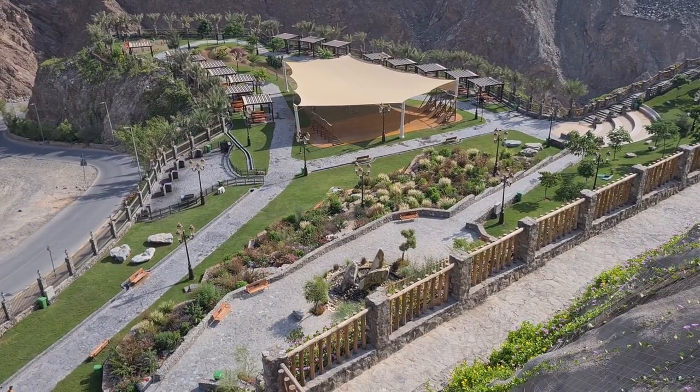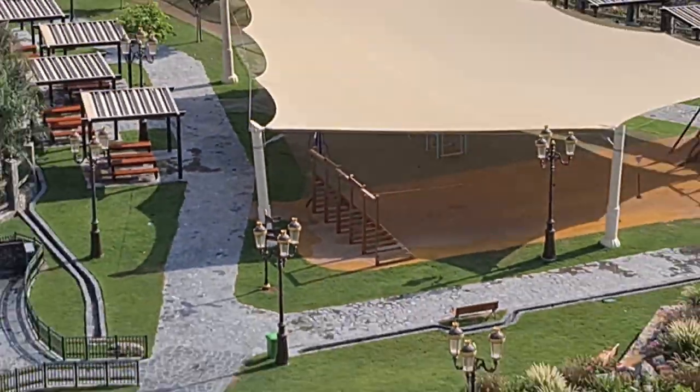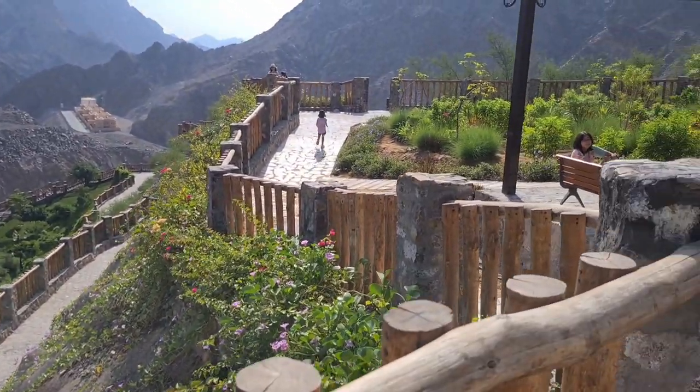They have a zip line down there — I'll zoom in so you can see it. The zip line is under cover from the sun, but it's pretty cool. They have monkey bars, teeter totters, a picnic area. And here are my kids.